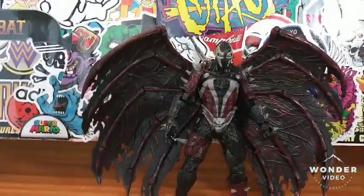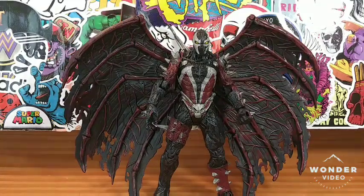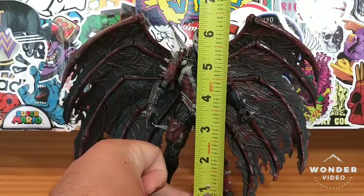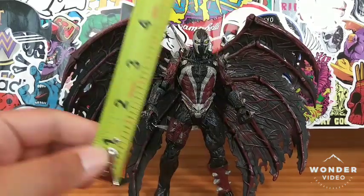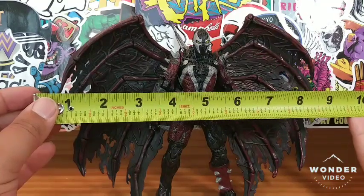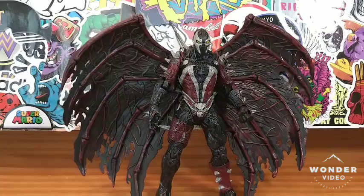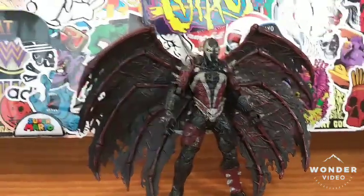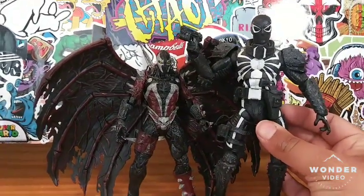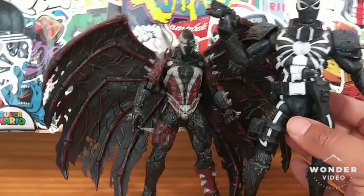Let's do a measurement. He stands just a little bit over six inches tall. His wingspan is about nine inches — not too shabby. Here he is next to Agent Venom. Agent Venom is way bigger because he's a Marvel Select and this is an older 90s figure, so he's obviously going to be bigger.